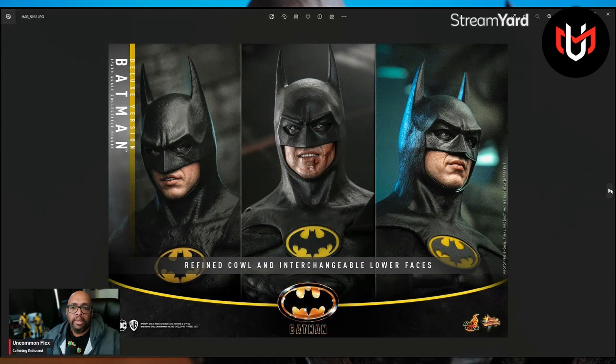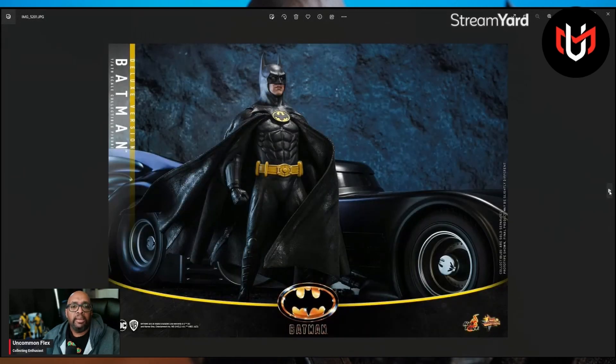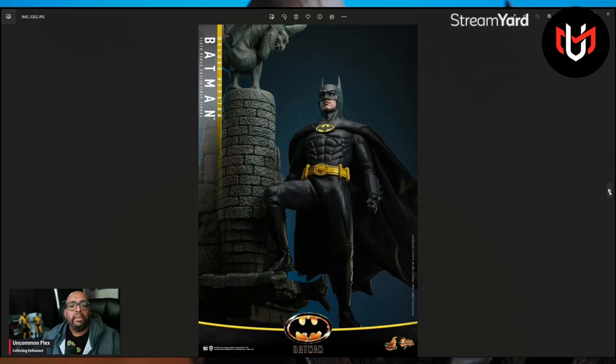Look at this — wow. You can definitely see the updated paint they've done. Look at the teeth. He's got the rolling eyes, something I said a while ago that they should all have. It looks like Keaton just standing there in, like, a screenshot from the movie. This is amazing. And this pose is very reminiscent of when he sent the Batmobile into Axis Chemicals and blew it up, and the Joker was on top taunting him. Very nice.